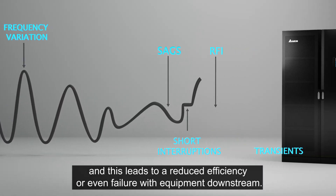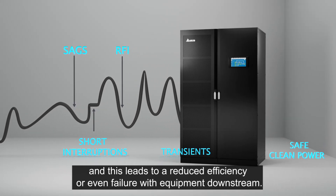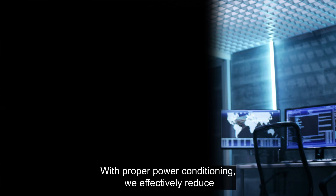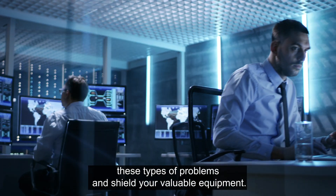Data centres are sensitive to imperfections in supply power quality, and this leads to a reduced efficiency or even failure with equipment downstream. With proper power conditioning, we effectively reduce these types of problems and shield your valuable equipment.